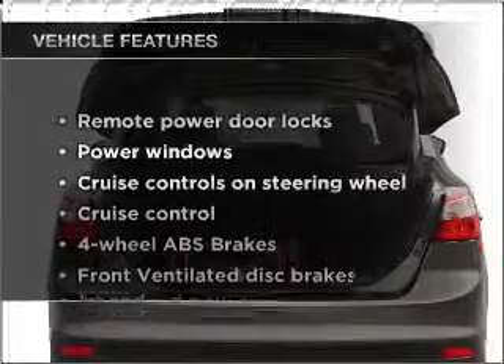Treat yourself to a premium sound system. The anti-lock braking system will keep you safe on the road, and with these notable features,